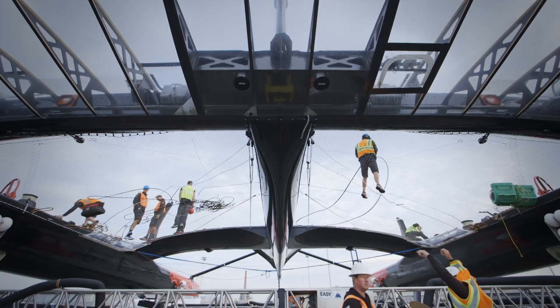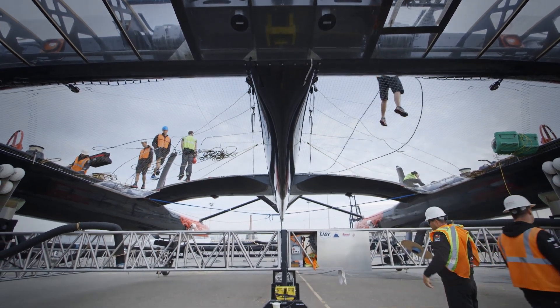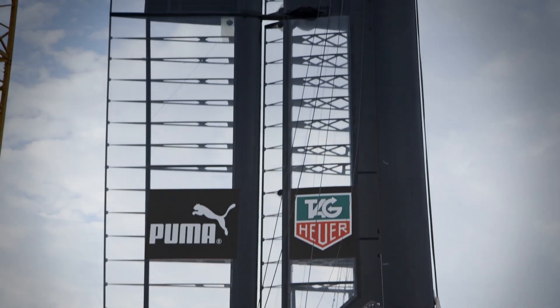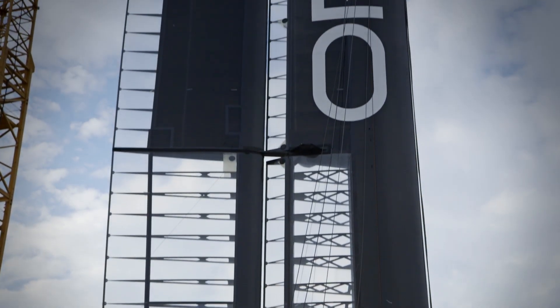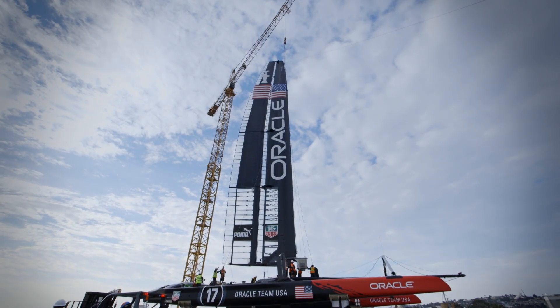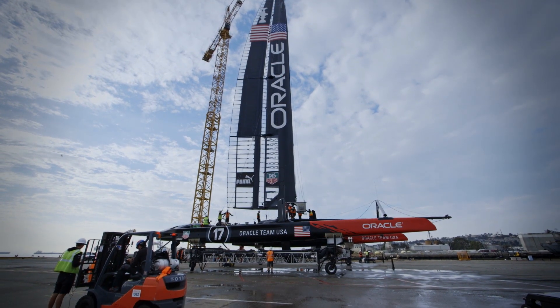We ended up with a platform with a rigid wing, similar to what we did in 2010. It looks really different, like the wing of an aircraft. And we worked a lot on foils — hydrofoils — so now the boat can fly above the water. So for sure we were looking for something really different.